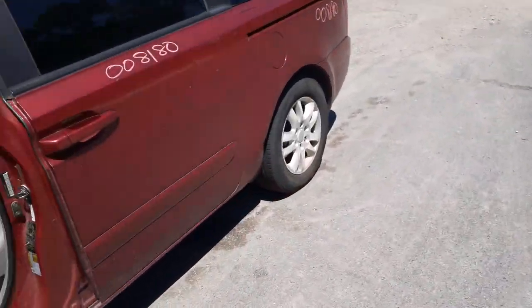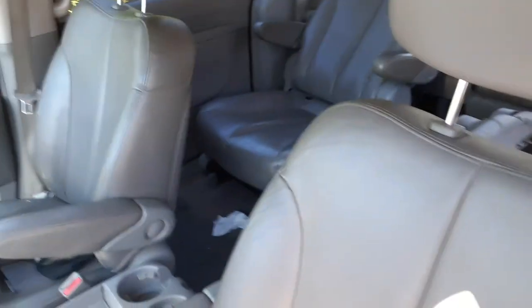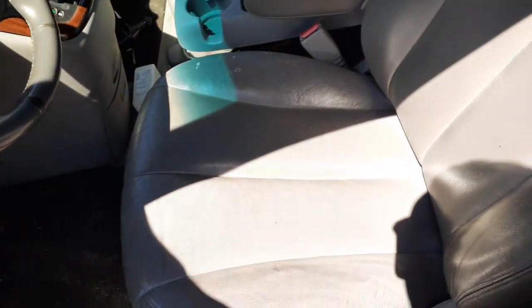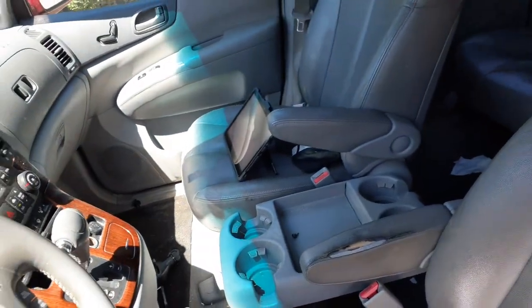Let's go inside the van. You do have second and third row seats, but they're all nasty. Front seats are the same way — left side is six-way power, considering heated. Same with the right side, six-way power heated.